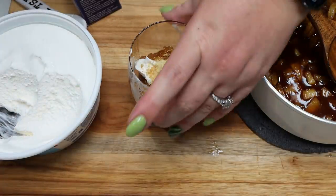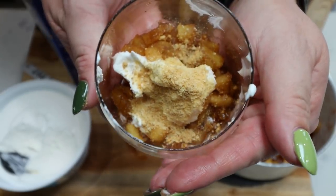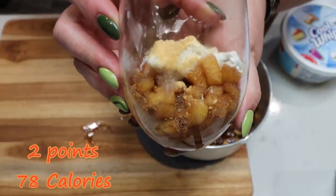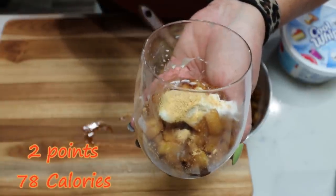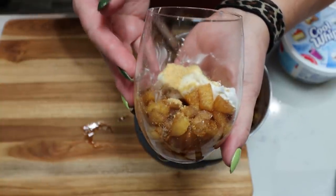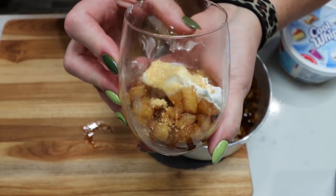That tiny amount of graham cracker crumbs adds zero additional points. Each little apple pie parfait is only two points — and that does not include the graham cracker crumbs. If you only add a tiny bit it doesn't add any points, but if you add more you'll want to count those. The parfait is only 78 calories — less than 100 calories for an apple pie dessert.